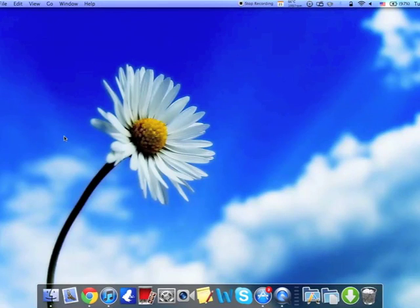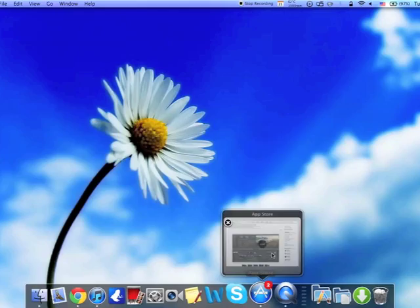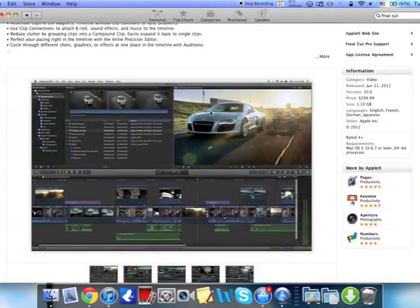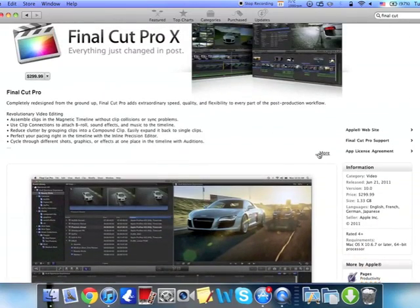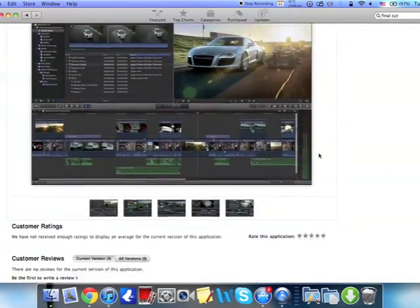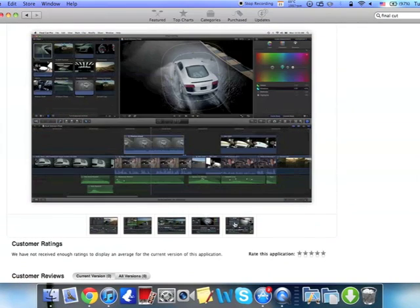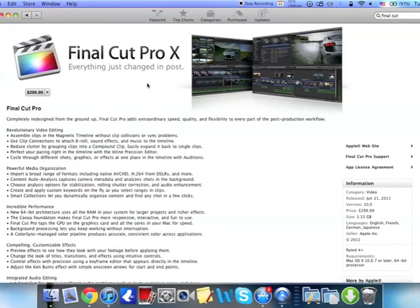Hey guys, what's up? Apple Updates here. In this video, I'm going to be showing you guys the new Final Cut X, which has just been released into the Mac App Store today. It's a whole new version of Final Cut — everything is updated. You can see over here in the Mac App Store, it does have screenshots of Final Cut X itself.